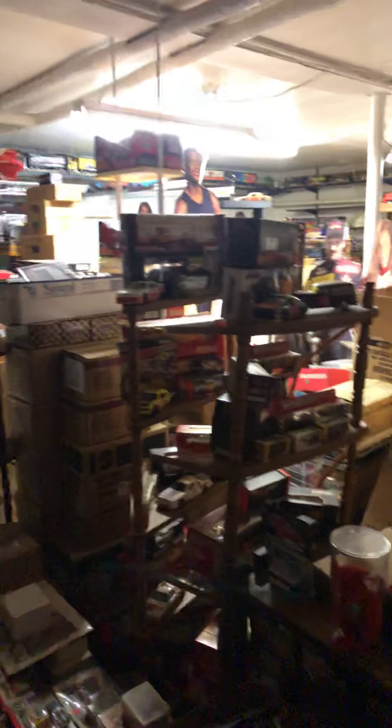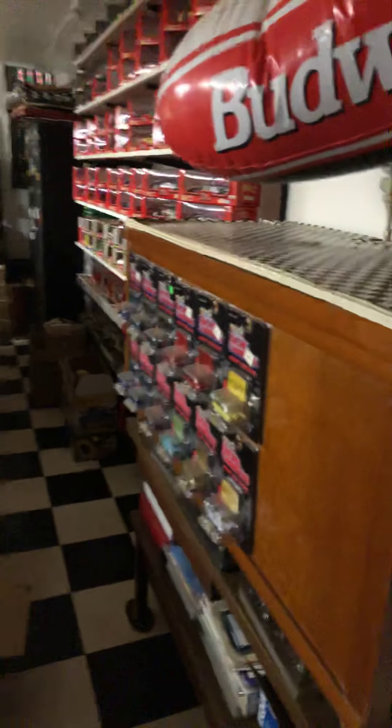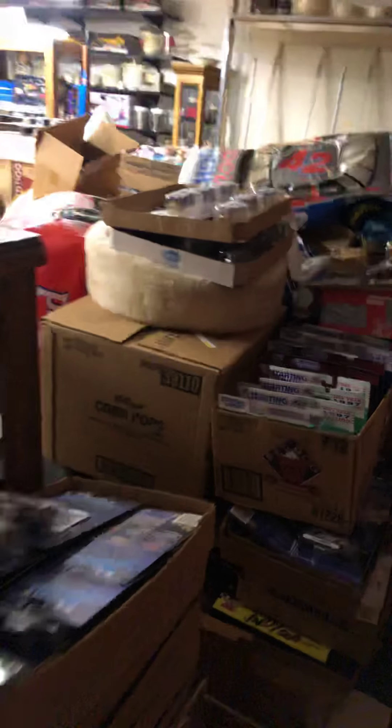If you like my page, please share this. Get the word out. If you're looking for something, comment below, I'll ask him. Maybe we can make a deal and sell you some stuff. He's got everything you can think of. If it's collectible, he tries to get into it. He's still got Beanie Babies down here from back then.